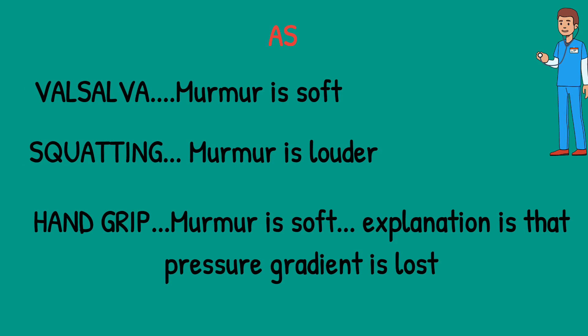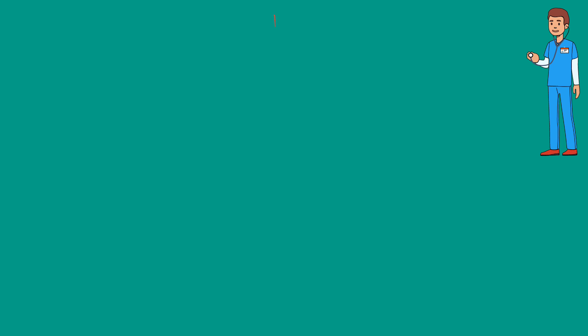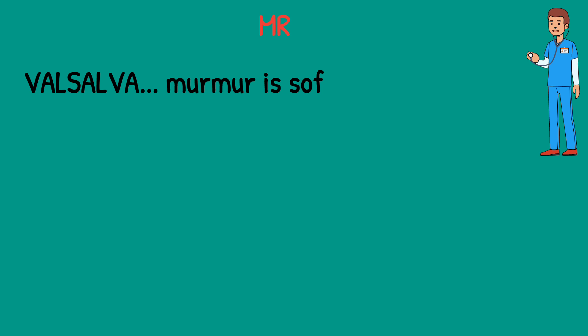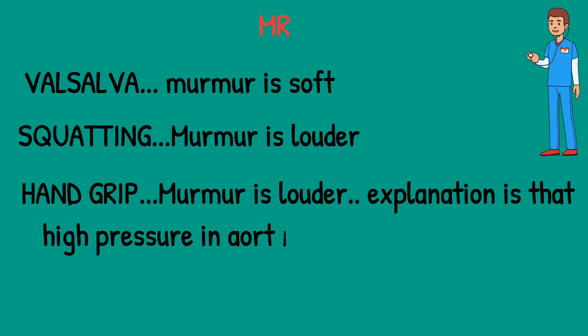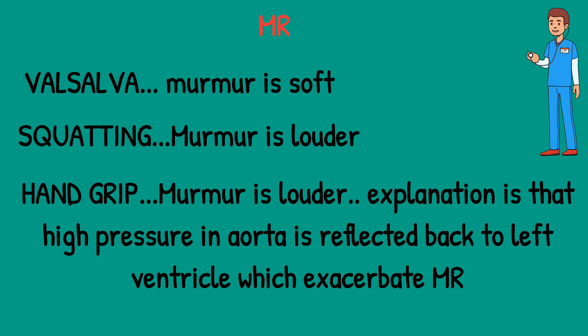In mitral regurgitation: in Valsalva, there is less flow to the heart, so the murmur is soft; in squatting, there is more flow to the heart, so the murmur is louder. In hand grip, the murmur is louder. The explanation is that the high pressure in the aorta is reflected back to the left ventricle, which exacerbates the mitral regurgitation murmur.